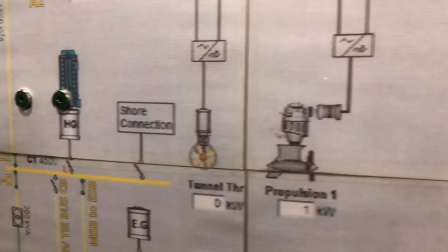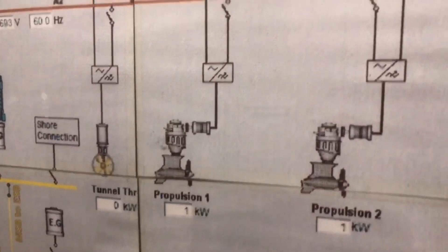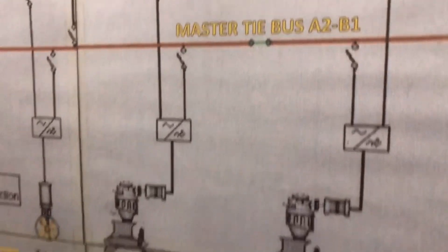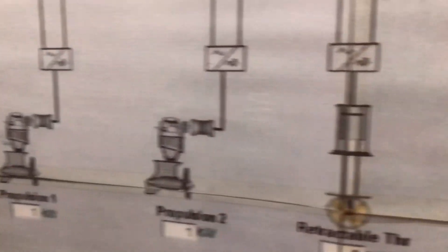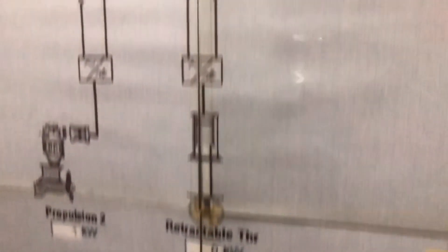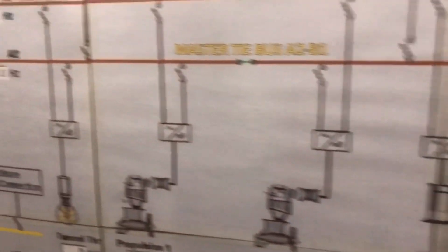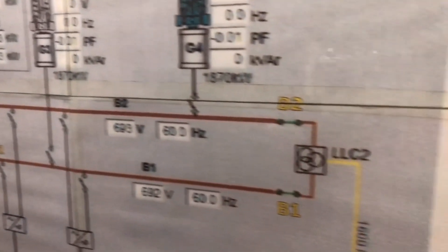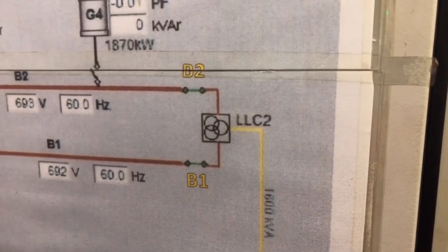We have both a tunnel thruster and a propulsion unit. One is an azimuth propeller which is electrically driven. This is the converter for the azimuth propeller. And this is a retractable thruster which we use for DP purpose. We also have a harbor generator, shaft generator, and LLC transformers — LLC2 and LLC1; we have two LLC transformers.